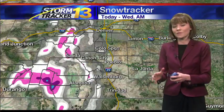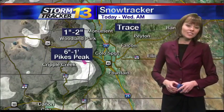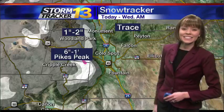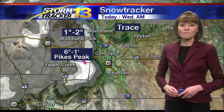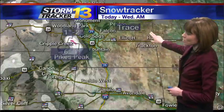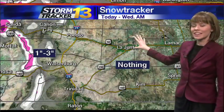On top of dealing with rain for the lower elevations, the foothills and high country will be seeing more snow. One to two inches is possible throughout the day today within Woodland Park. Six inches to one foot — big clarification there — atop Pikes Peak. Just a trace up toward the Palmer Divide, and nothing for the lower elevations.